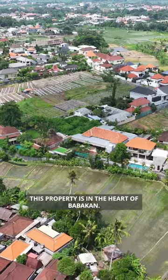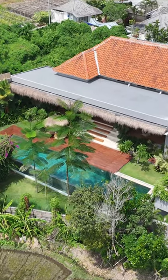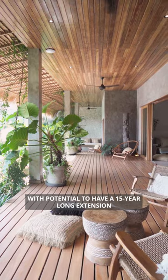This property is in the heart of Babacan. It's four bedrooms, sits on 8.2 aura of land, that's 487 square meters of build-out, and a leasehold contract of 25 years with potential to have a 15-year extension, for 875,000 USD.